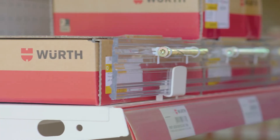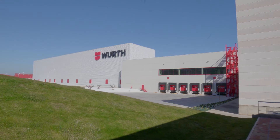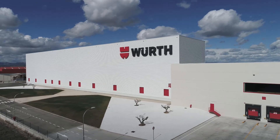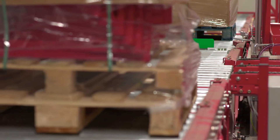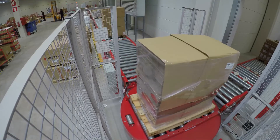The German multinational Würth, a leading assembly and fixing materials specialist, has expanded its installations in La Rioja, Spain. This 70,000 m² logistic centre has been developed specifically for national product supply. Mecalux put together this turnkey project, setting up a multi-solution design that more than meets the growing needs of Würth.